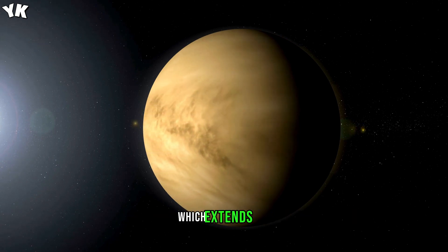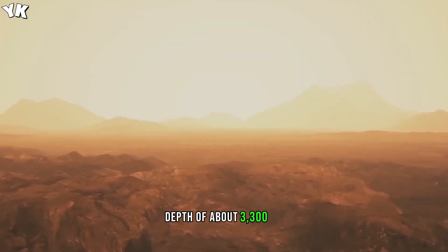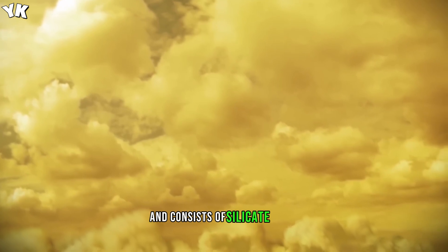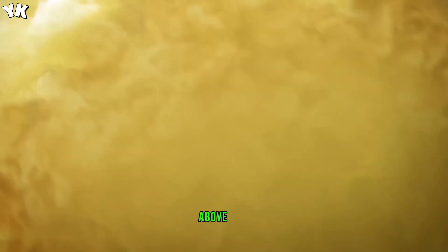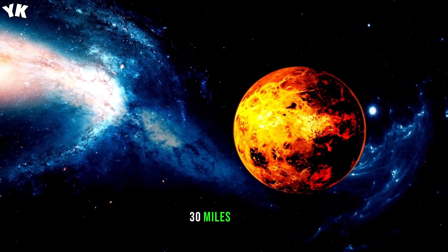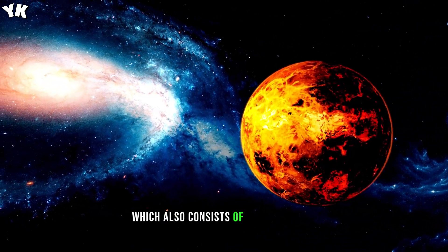Then there's a mantle, which extends to a depth of about 3,300 kilometers, 2,000 miles, and consists of silicate rocks. Above it is the third layer, a crust about 50 kilometers, 30 miles, thick, which also consists of silicate rocks.